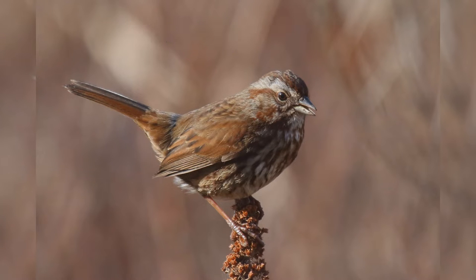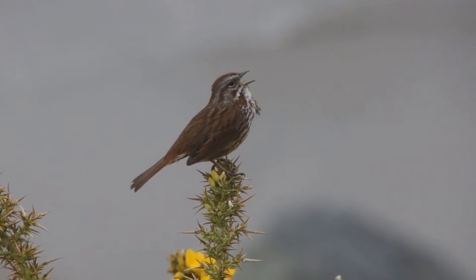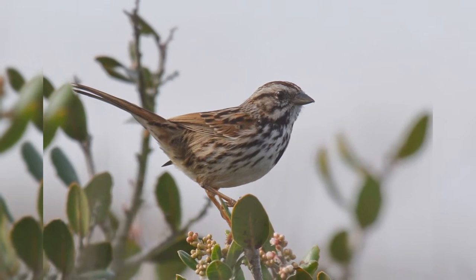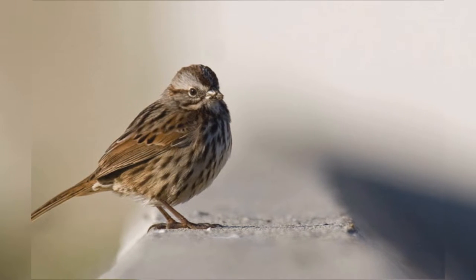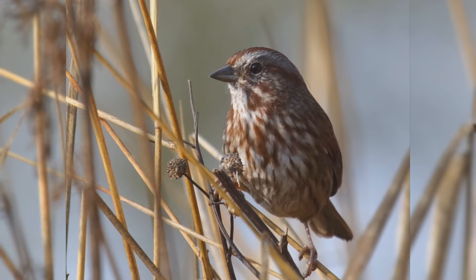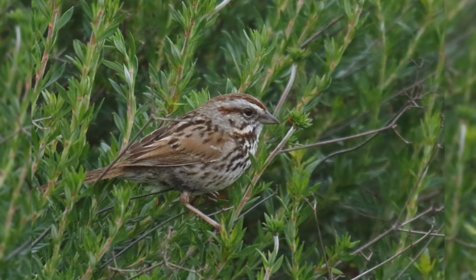Song Sparrow. Song sparrows are widespread across North America. These birds summer from southern Alaska and across Canada to the Ohio River Valley and in the west to southern California and Arizona. In winter, most birds leave Canada and the northern Great Plains except for a population in western Canada. The winter birds push south to Florida and Texas into northern Mexico.